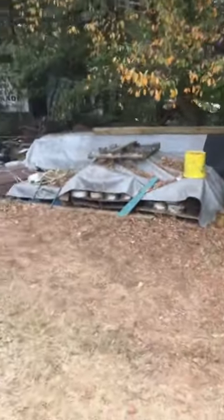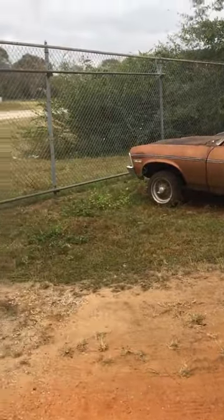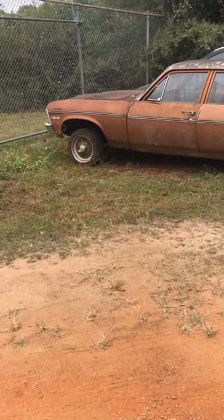That's it. We're back to square one. Here's the Nova he's only selling parts off of. That's it, folks. I'll try to get you some information if you're interested in anything.